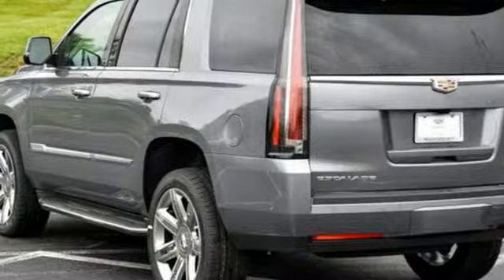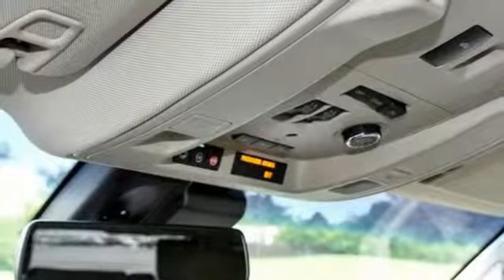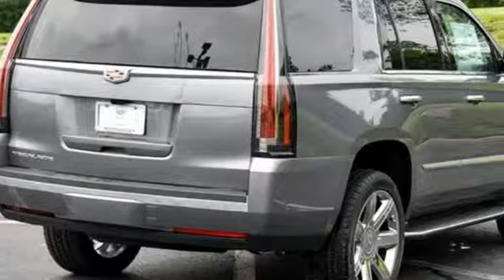V8 engine, express open and closed sliding and tilting sunroof, magnetic fluid filled shocks, and automatic transmission.